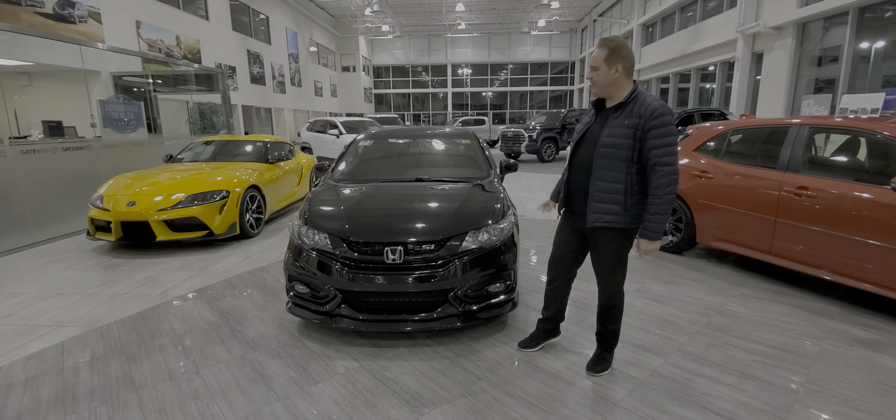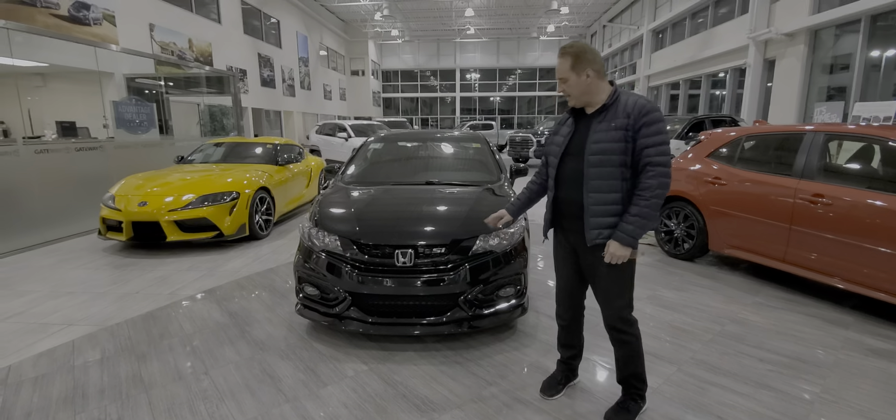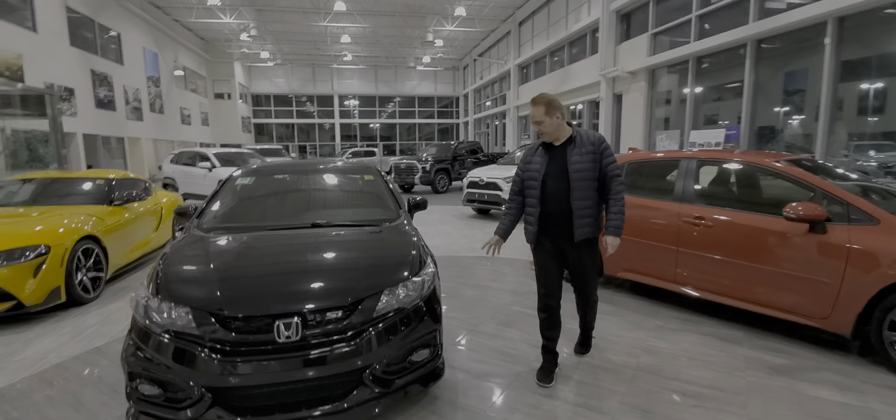Lots of great features on the Civic. It looks so sleek in this beautiful black color. On the front end, it's very aggressive looking — you've got the front skirting and fog lights. Coming around the side, you've got the black alloy wheels, which look really sharp. You also have the side skirting, and this one does have the window visor and a carbon fiber look trim on it as well.